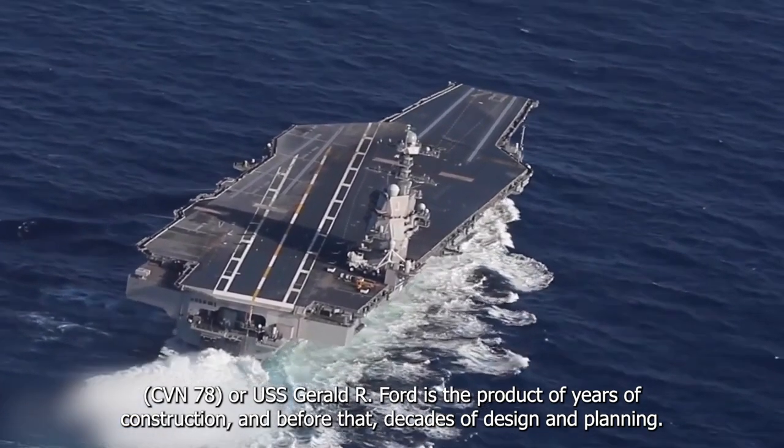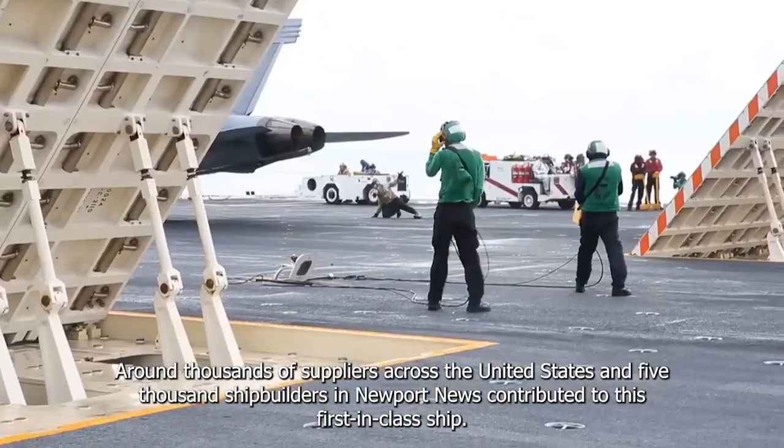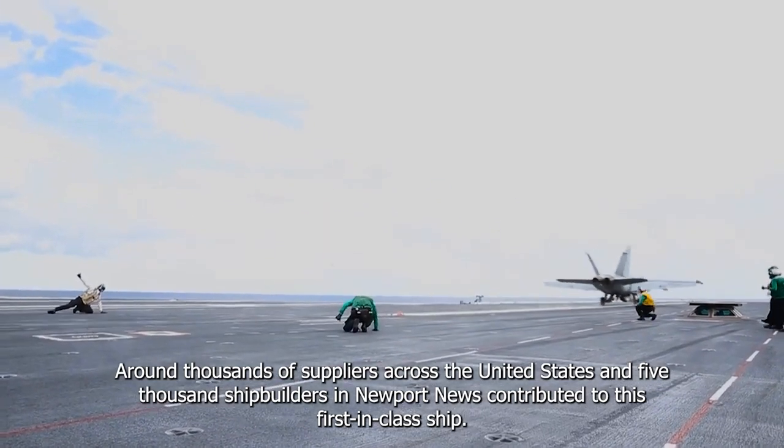CVN-78, or USS Gerald R. Ford, is the product of years of construction, and before that, decades of design and planning. Around thousands of suppliers across the United States and 5,000 shipbuilders in Newport News contribute to this first-in-class ship.